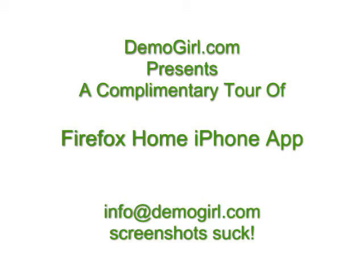Hi, it's Molly McDonald for DemoGirl.com. It's Wednesday, July 21, 2010, and this is your complimentary tour of the Firefox Home iPhone app.